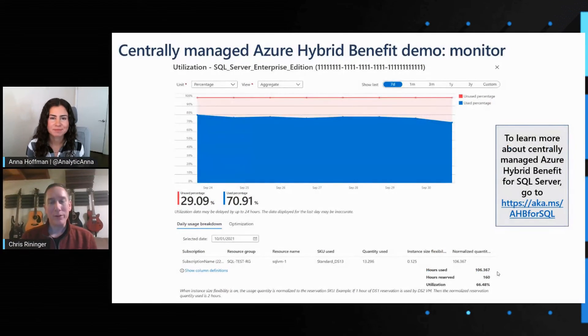You can see a link on the right-hand side if you're looking for more information. This is super useful to see and it's really interesting how it's going to make it so much easier for customers to manage across their Azure SQL estate. I want to understand — can I use this Centrally Managed Azure Hybrid Benefit for Azure SQL PaaS services like Azure SQL Database and Azure SQL Managed Instance?